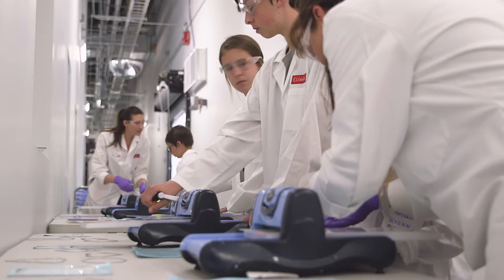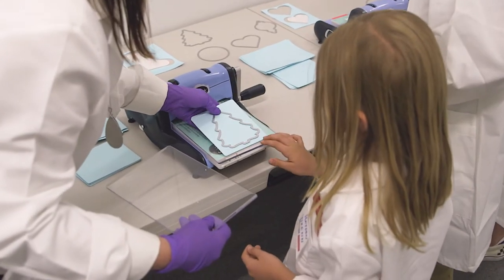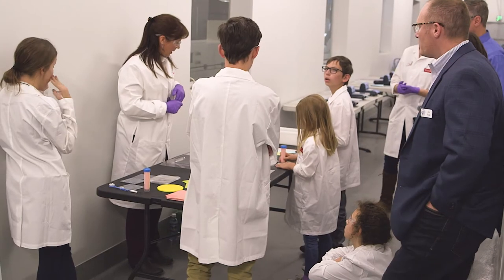At my station today, we're learning about a ceramic process called tape casting, and for fun they get to take some tape and make a Christmas ornament that they can take home after we fire it for them.